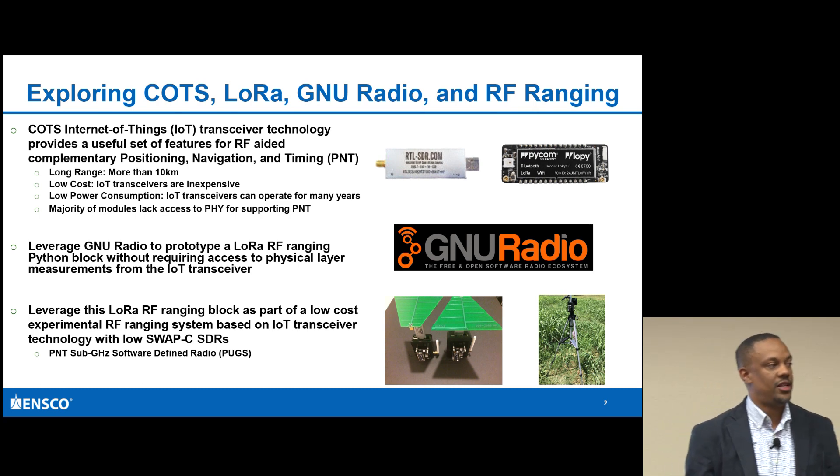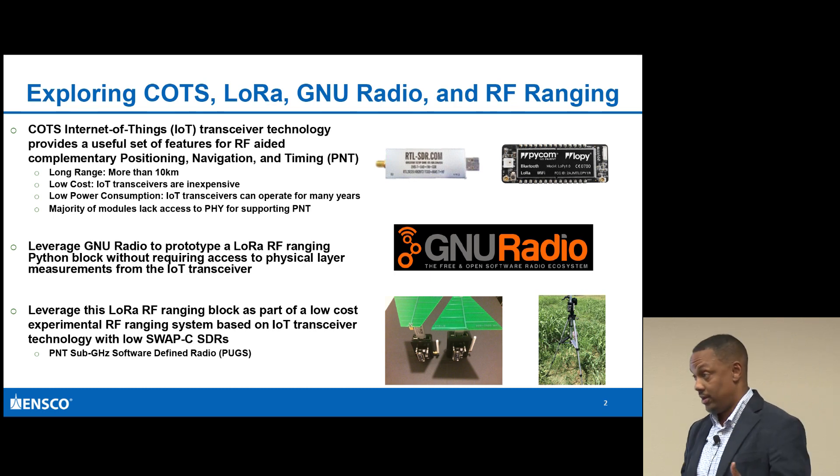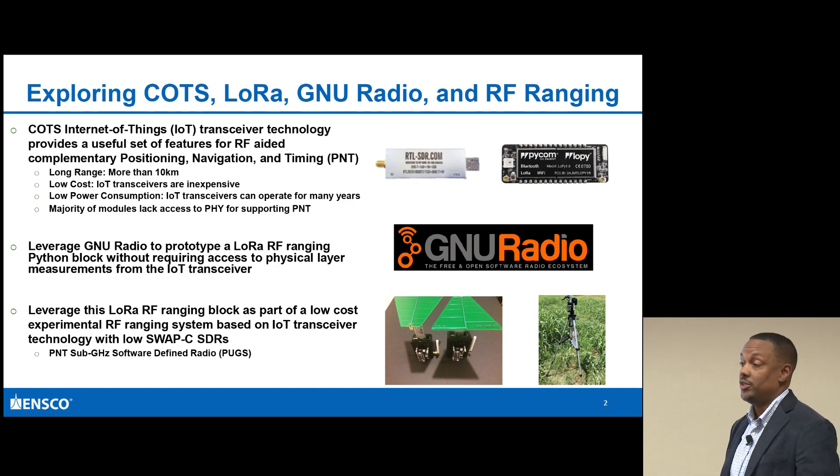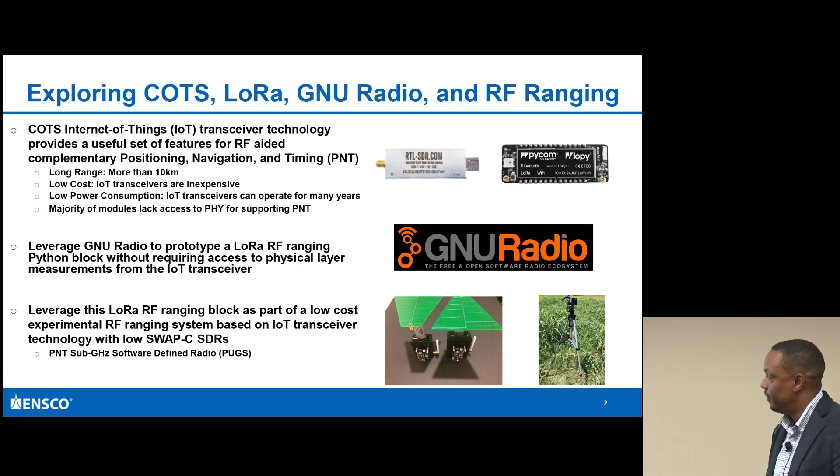You can use RF aiding PNT type approaches to support different scenarios where you don't have GPS. So one idea is potentially using LoRa as a way of leveraging or being that complementary PNT.